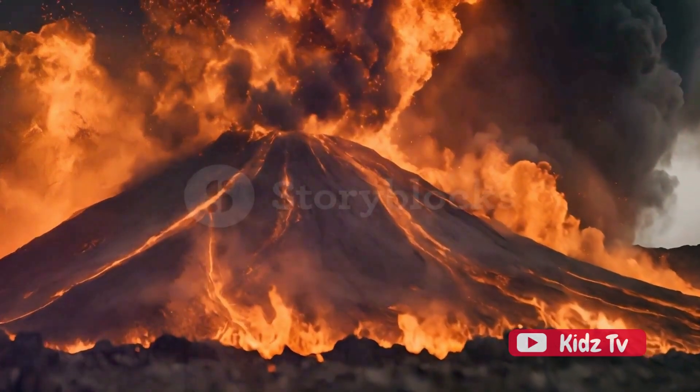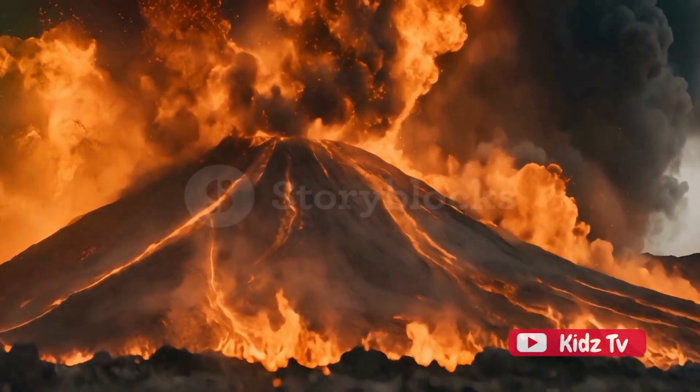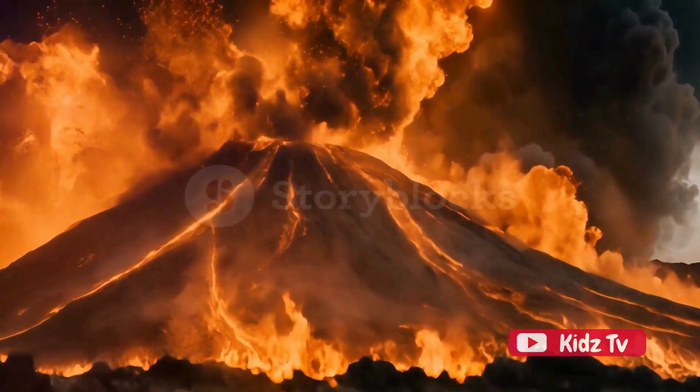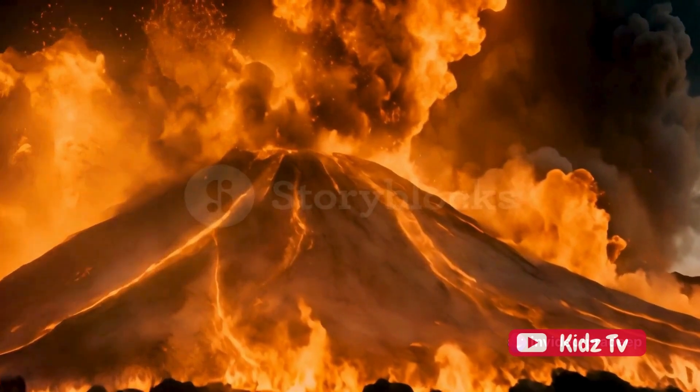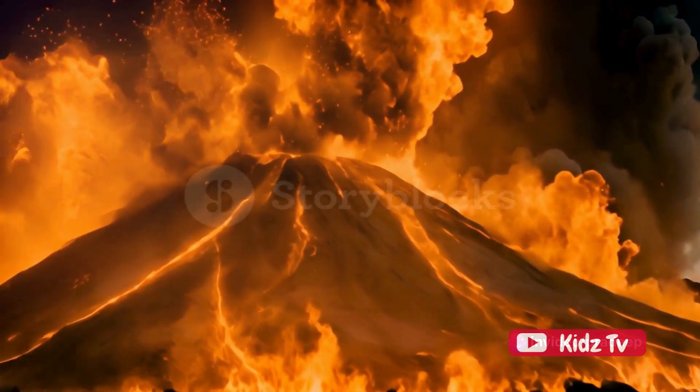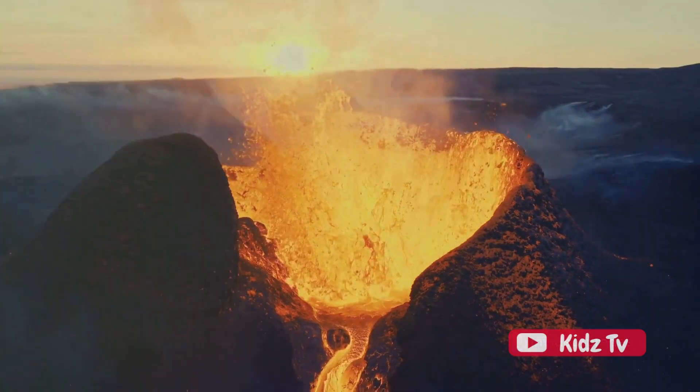So, the next time you see images of a volcanic eruption, remember that it's not just a show of nature's fury. It's the Earth's way of letting off steam, quite literally. The magma has to go somewhere, and sometimes that somewhere is up and out, in a spectacular display of power and beauty.